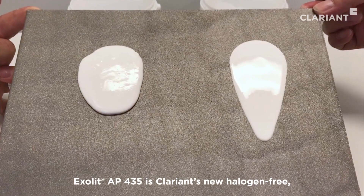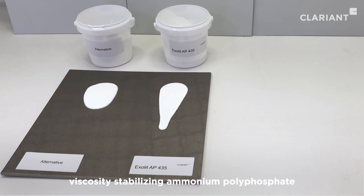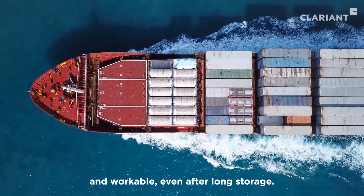Exolid AP435 is Clariant's new halogen-free viscosity stabilizing ammonium polyphosphate that keeps intumescent coatings fluid and workable even after long storage.